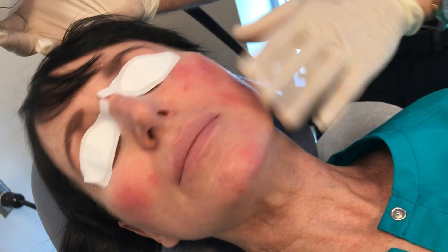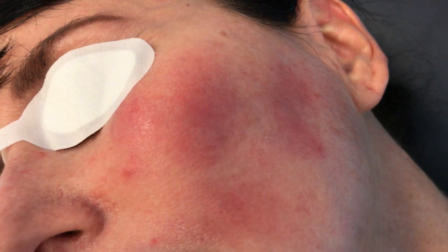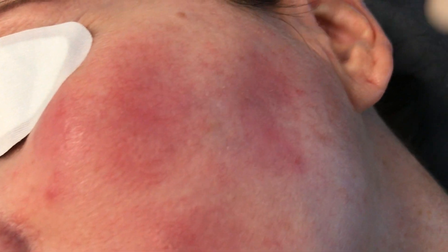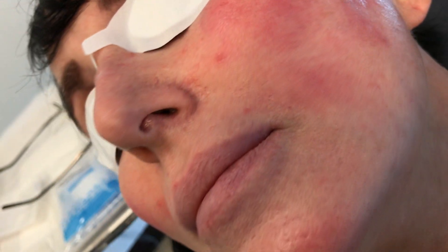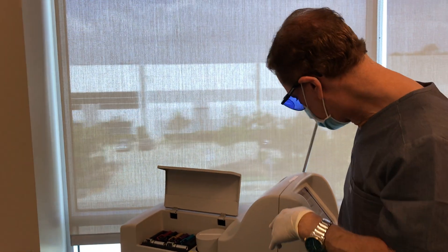Now you may be able to see the redness. I don't know if the camera is close enough to pick up that the little blood vessels are diminished or gone, and there's redness in their place. And that's it — sometimes it'll pulsate a little bit afterwards and they're good to go.